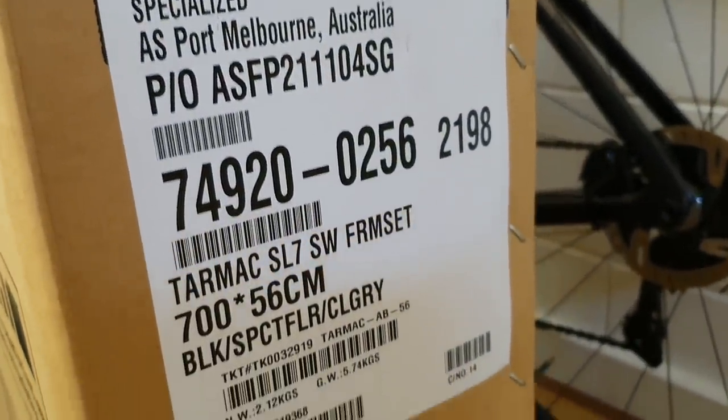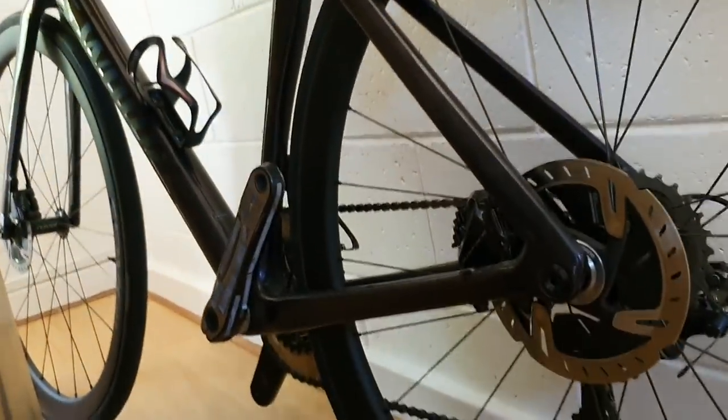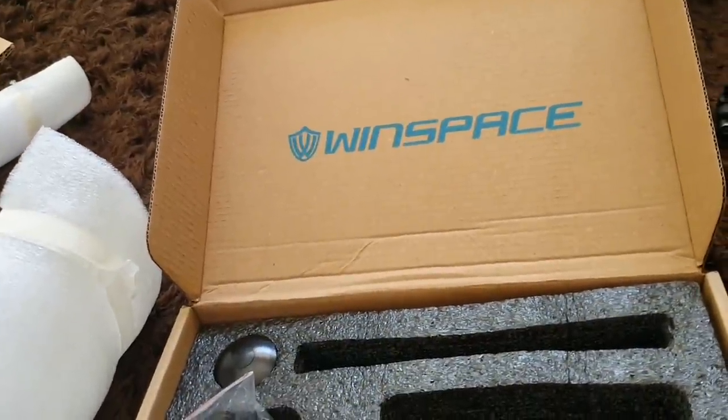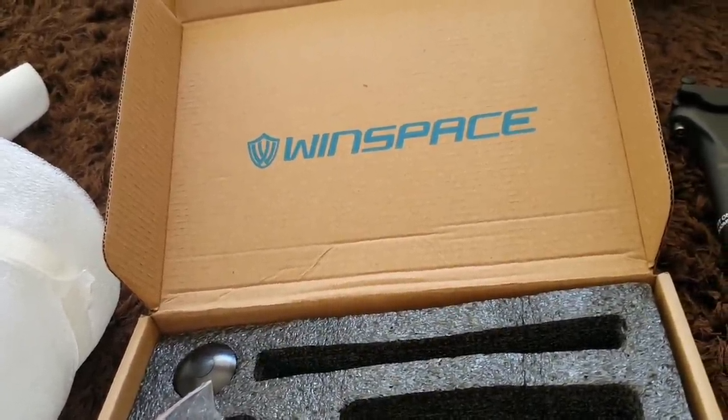Some people in the comments say it's fake — but look at that, that's not fake. That's real. This is a real bike. I did some real troll posts just to see what people would say. This is a real SL7. Fantastic. Anyway, if you want one of these Winspace bikes, go to winspace.com and use code 3910 if you want 10% off.